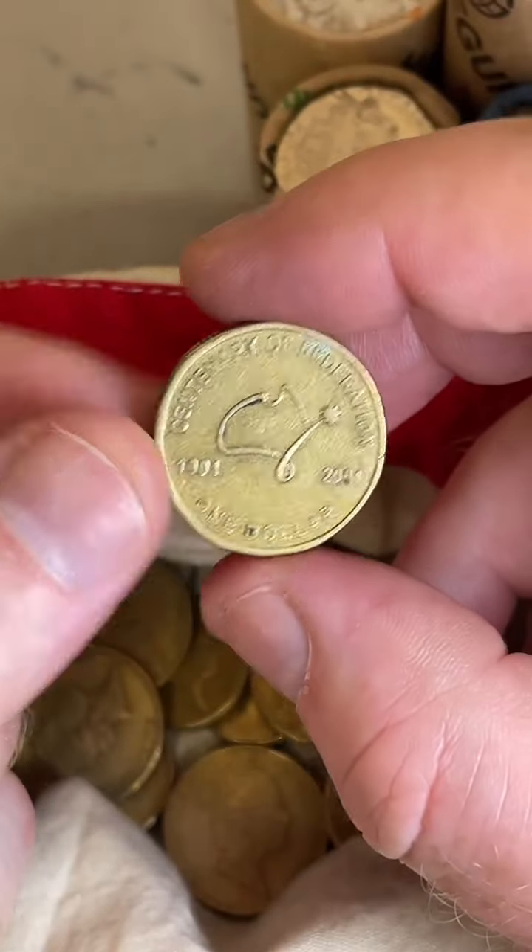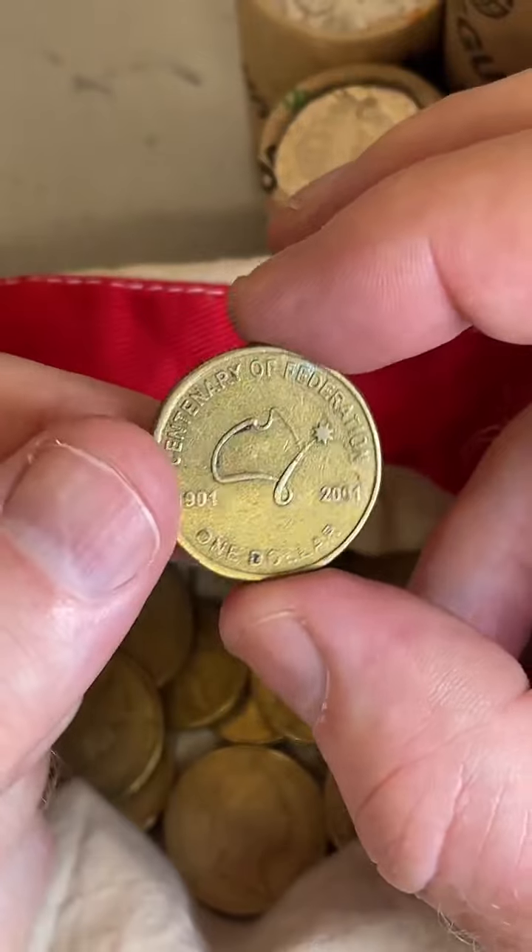We get to check this coin for rotations. Ooh, that might be just slightly rotated... No.